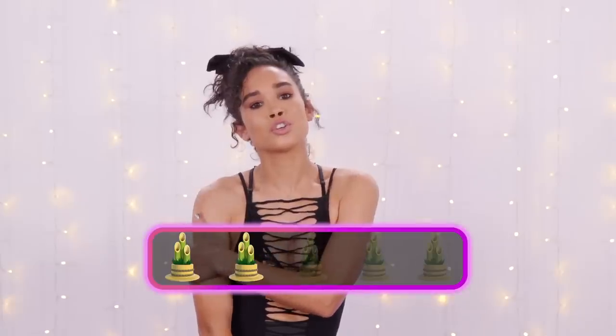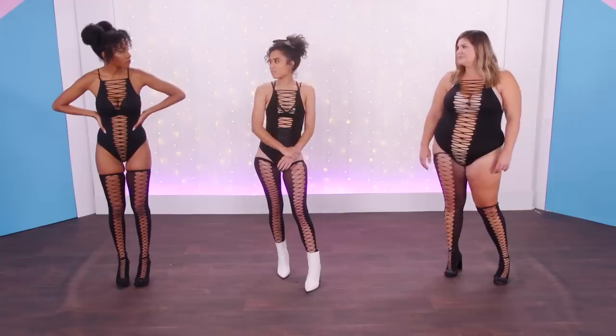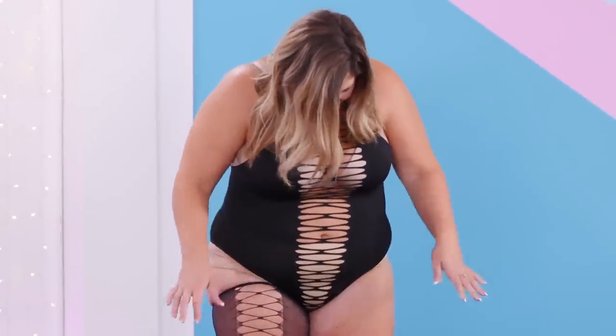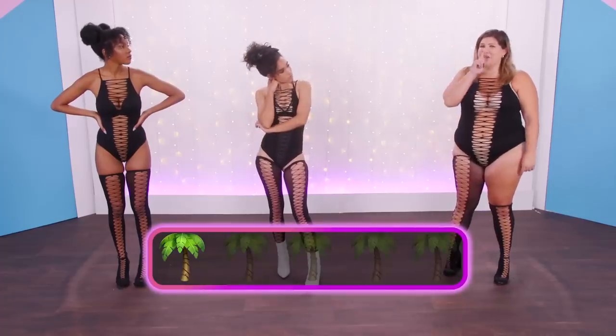I would also give it a two because, yes, it is stretchy so I do think it will fit a lot of sizes, but I just don't know if everyone's gonna love the way they feel in this. I feel like the top is about it — it will fit a lot of ladies because of the stretchy fabric. But the bottoms are a hard no, so I'm going to give it a one.